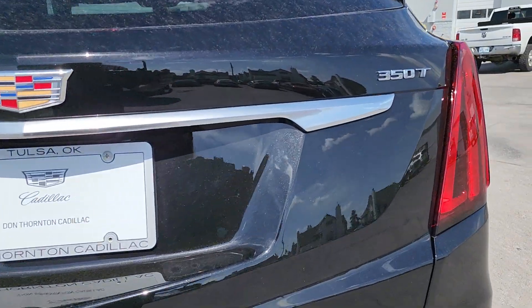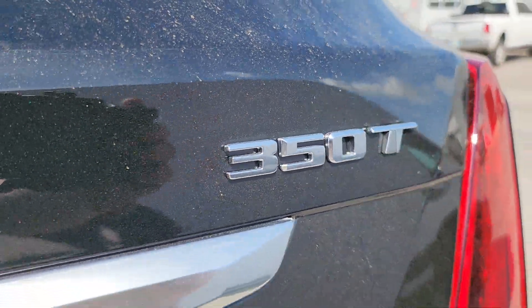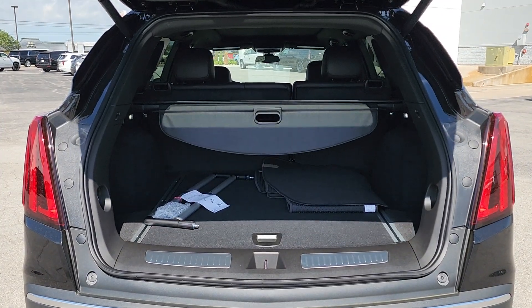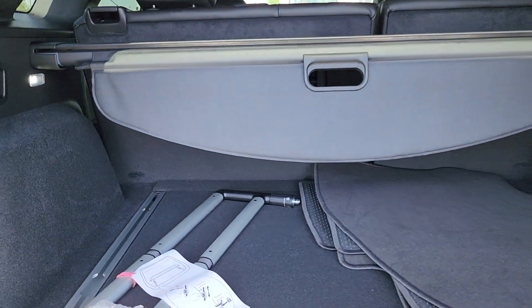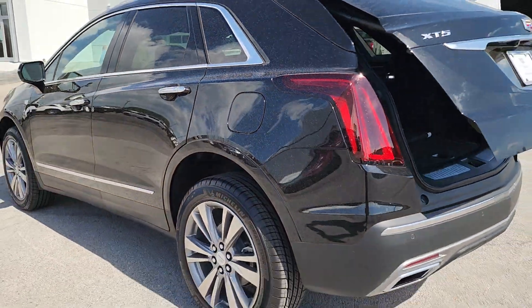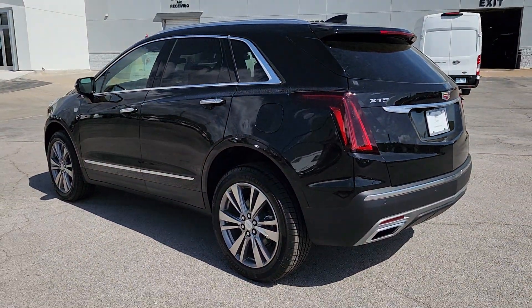These are just some of the great options this vehicle comes with: heated steering wheel, wireless Apple CarPlay and/or Android Auto, wireless charging station, keyless entry, navigation system, moonroof, heated driver's seat, heated mirrors, satellite radio, and power liftgate.